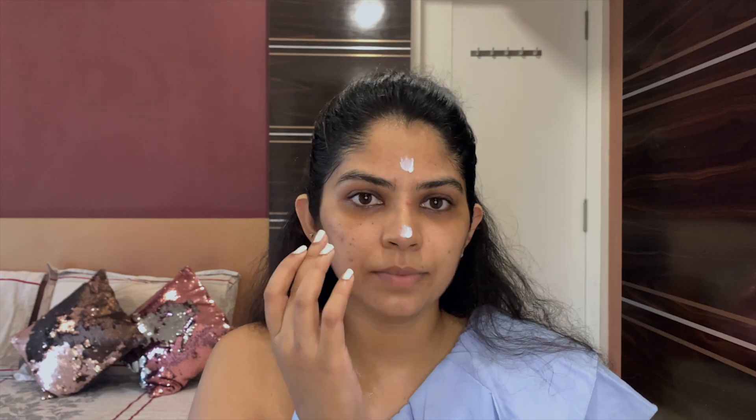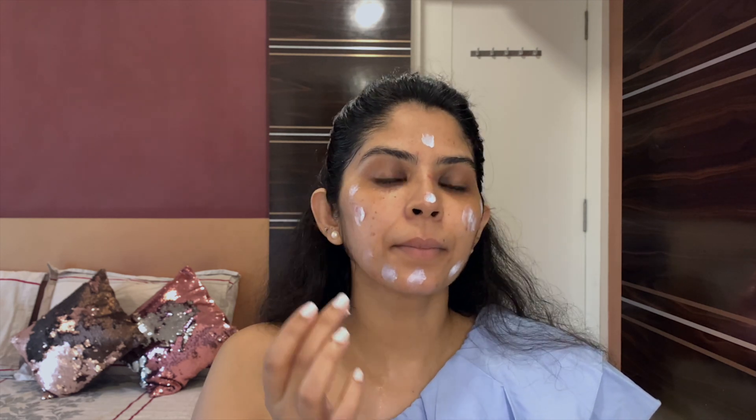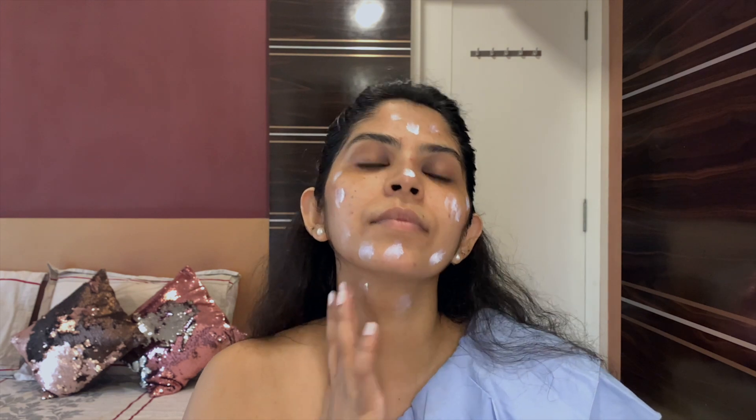For my skincare, I'm starting with a sunscreen from Avene — this is a very high protection fluid in SPF 50. I love this product and I've been rebuying it every time. It has suited my combination, oily, acne-prone skin very well. One or two pumps are more than adequate to cover your entire face and neck area.